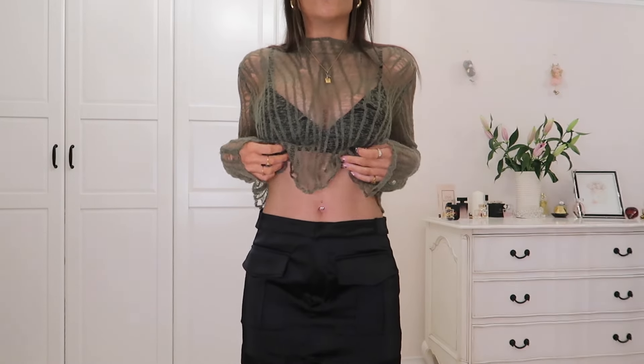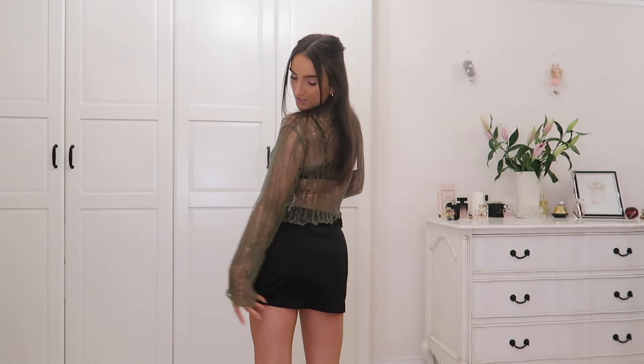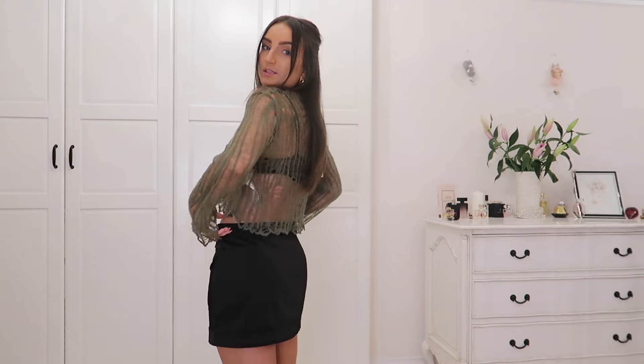Then we have this gorgeous satin cargo skirt. It's got button detailing on the back, details on the side, and pockets on the front. Really nice material — like a nice satin — but I got it in a small and I think it's just a bit too long and a bit too big. I do like the way it sits on my waist, but it's just a bit too long for a short queen like me. Really good quality, but just not for me. It was 9.99.